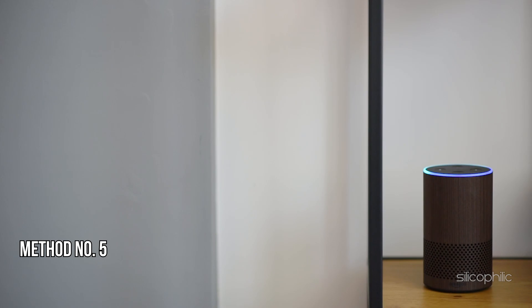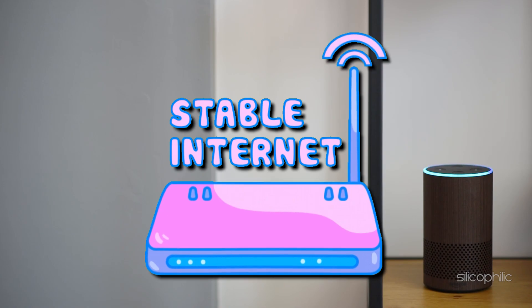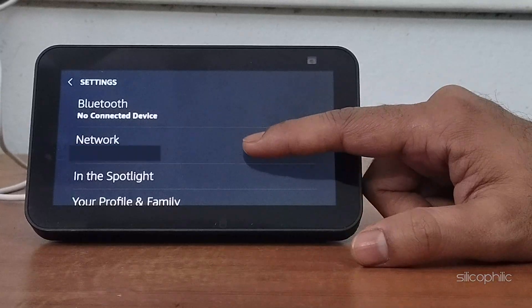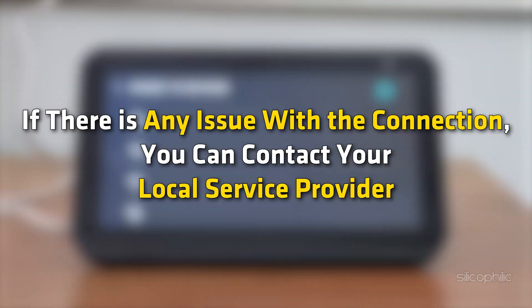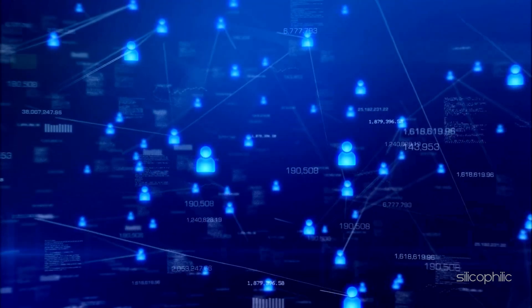Method 5: Check Wi-Fi Connection. Ensure your Echo Show is connected to a stable Wi-Fi network. You can connect Amazon Echo Show to a different Wi-Fi via Settings. To do that, swipe down and select Settings, then select Network. Next, select the Wi-Fi network you want to connect to and follow the on-screen steps. If there is any issue, you can contact your local service provider or opt for a different internet connection if possible.